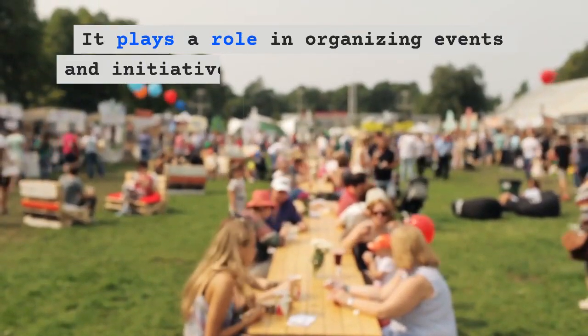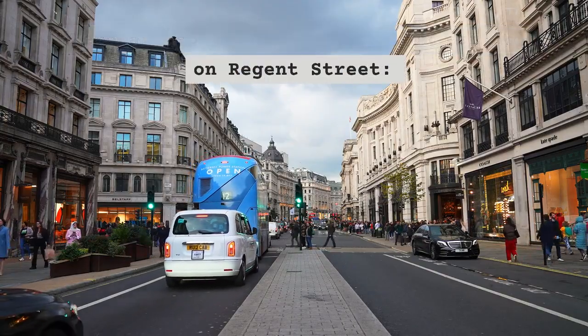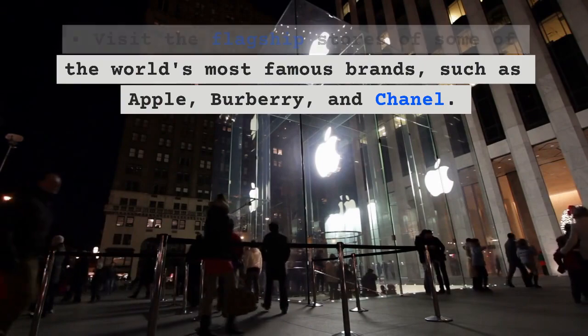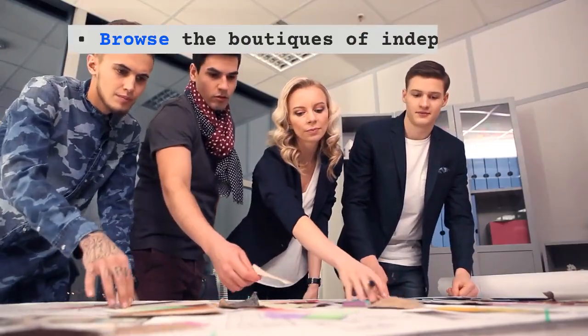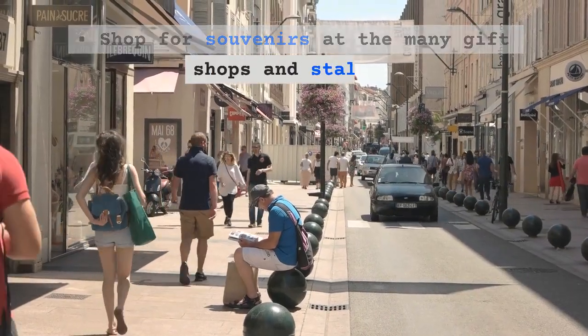The Regent Street Association plays a role in organizing events and initiatives to enhance the street's appeal. Here are some of the things you can do on Regent Street: visit the flagship stores of some of the world's most famous brands such as Apple, Burberry, and Chanel, and browse the boutiques of independent designers and emerging labels.